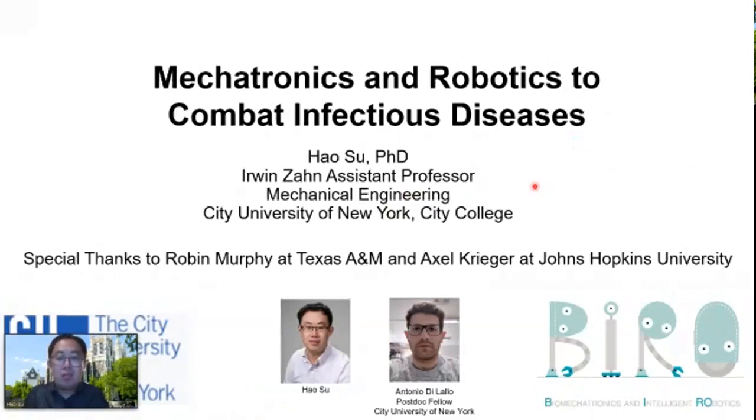Hello. My name is Hao Shu from City University of New York. I hope everyone is staying safe and healthy during this challenging time. Today I would like to share with you the special session that I co-organized with several professors. In particular, I want to present our research in the last three months about the role of mechatronics and robotics to combat infectious disease.